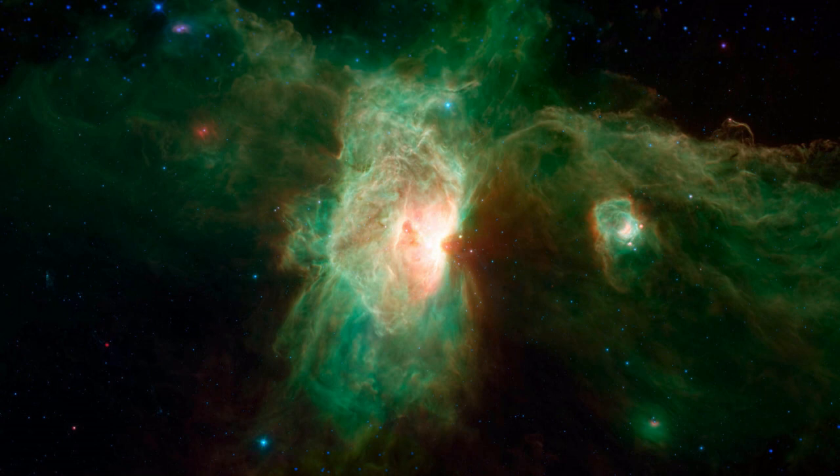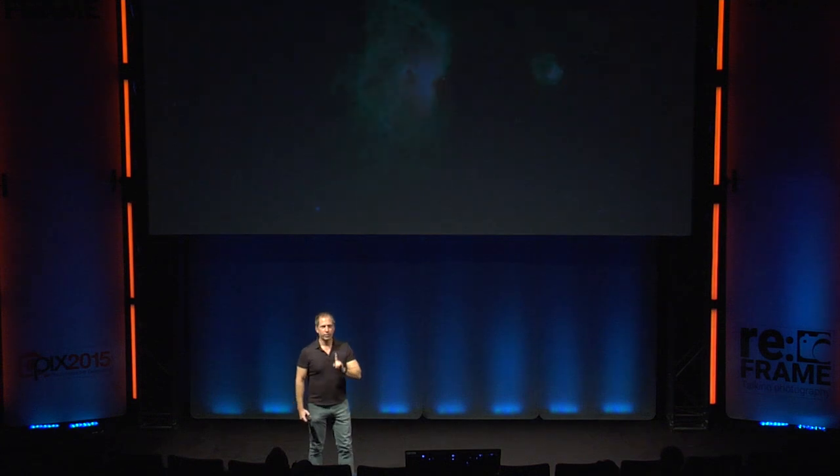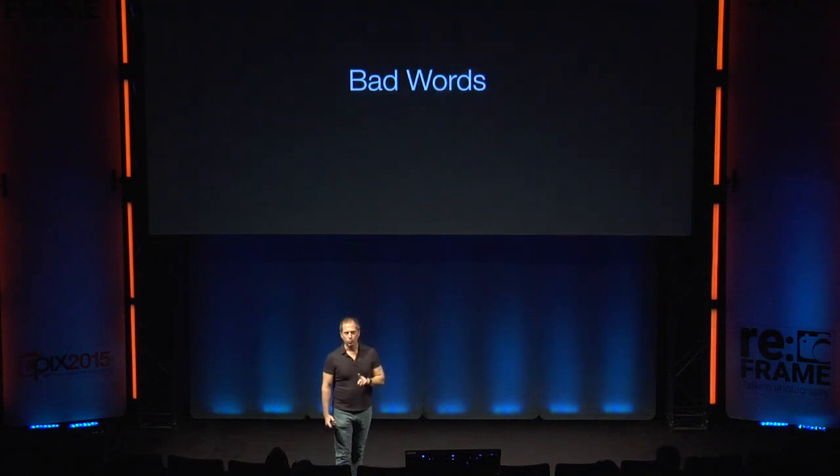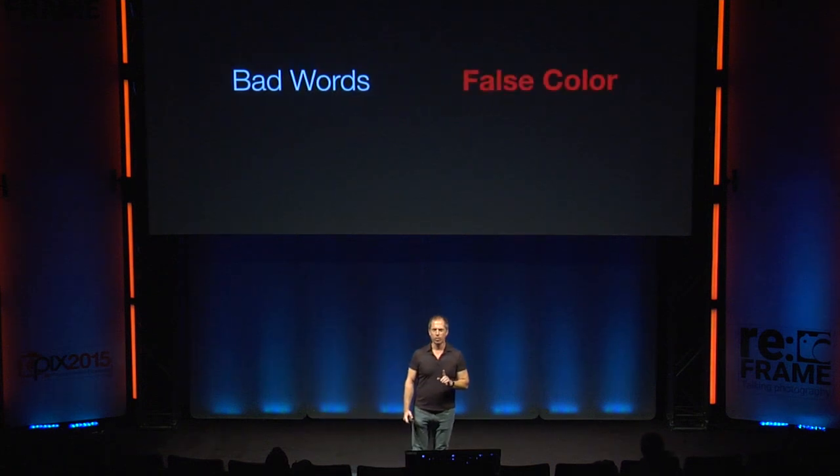So how do I do this? How am I showing you something you can't see? Well, I'm going to have to stop a second and teach you some bad words. These are very bad words. They've been used for a long time, which doesn't excuse them.